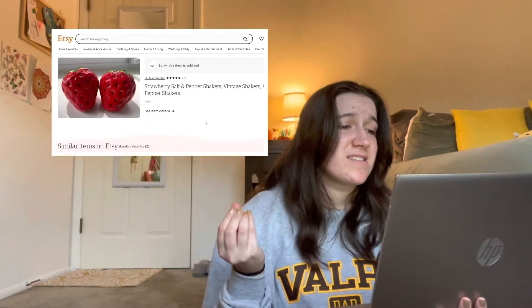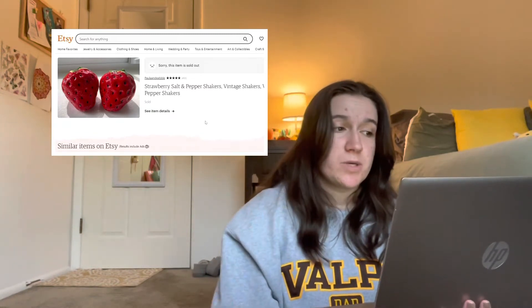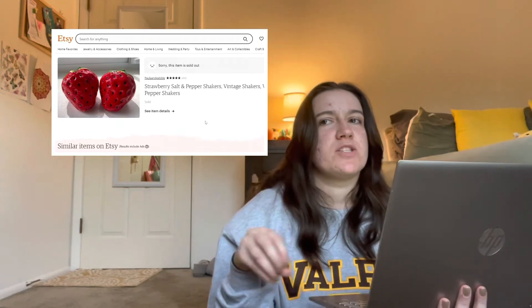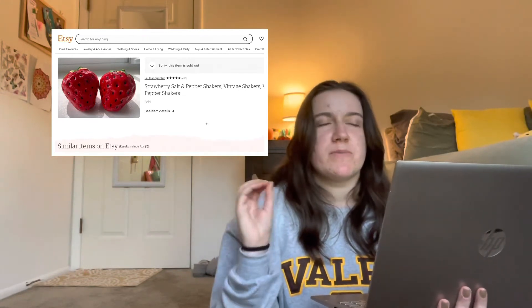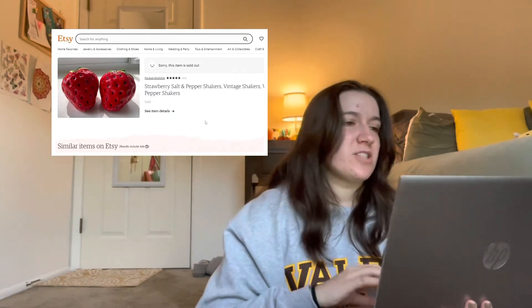The next one I have is also sold — it's a strawberry salt and pepper shaker, except it's two strawberries. I thought this was super cute. In general, I feel like food items are super cute because you could have them just laying on the table and it kind of looks like you have food out, but in a cutesy way. It just makes sense to me in my brain and itches a scratch — it just makes me happy.